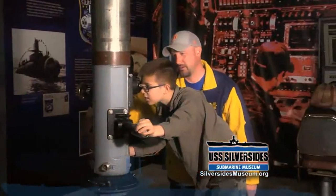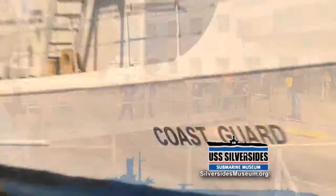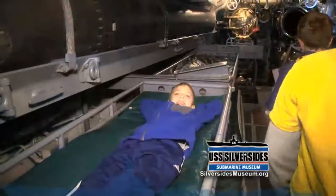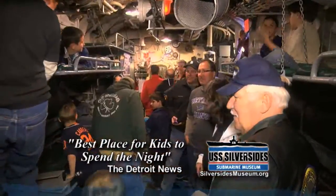Sound the diving horn while keeping sight on surface ships through a periscope. Then climb aboard the pre-mission era Coast Guard Cutter McLane. Extend your fun with an overnight stay, voted the best place for kids to spend the night for two years in a row.